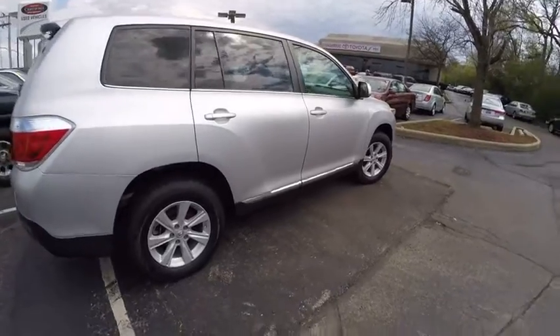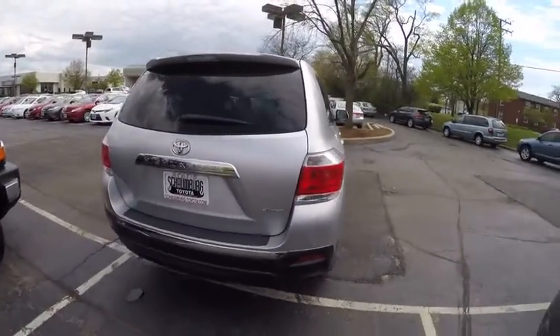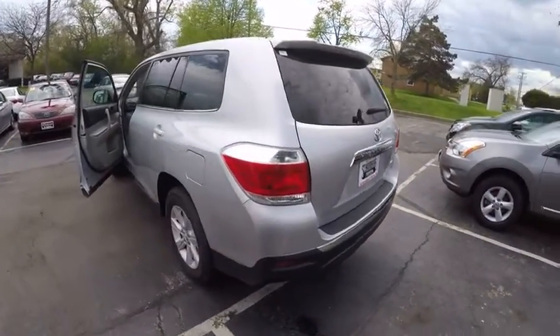A 2010 top safety pick, the Highlander is where substance meets style and is priced below $30,000. This vehicle has less than 65,000 miles.